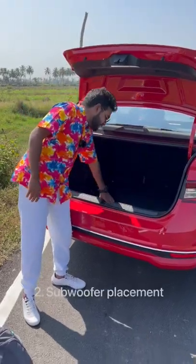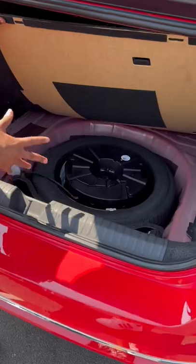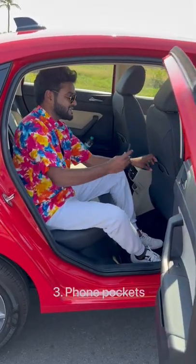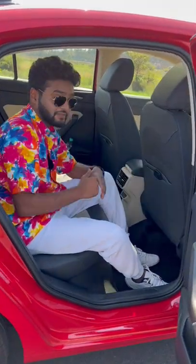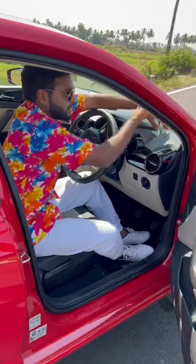Number two is the subwoofer is unusually placed inside the stepney in the boot. Number three is both the front seats get a separate phone pocket, which is very nice. Number four is there's a dedicated ticket holder, just in case you need to store a ticket after the toll.